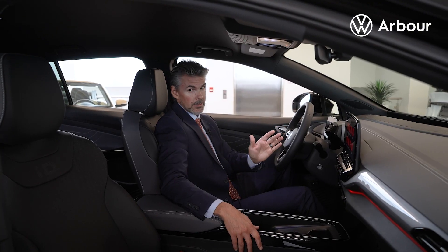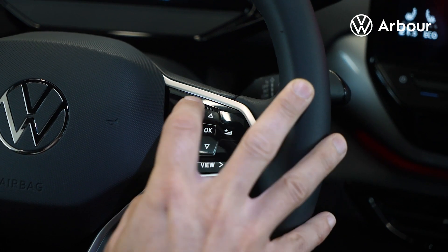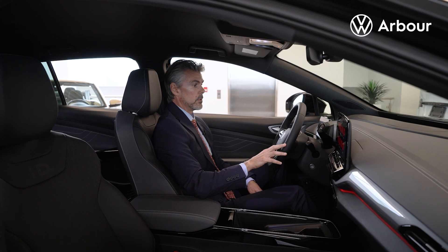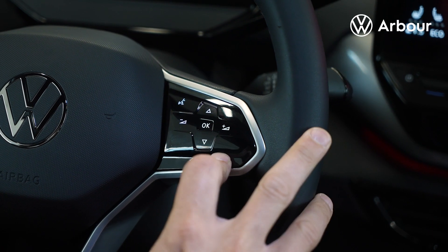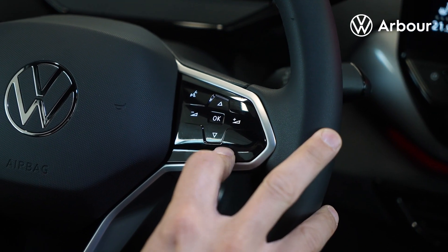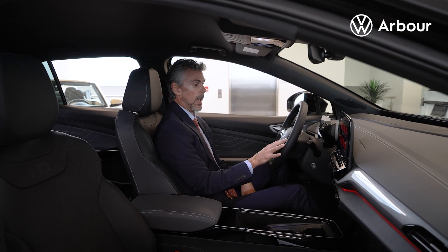Coming over to the right side, you have your voice command, so you can ask the vehicle to look for navigation or heat your seats. You also have the arrow buttons to switch through the menu, including the navigation system, how much charge you have, and your volume control.